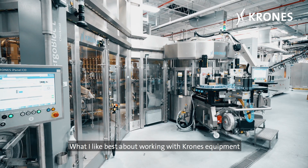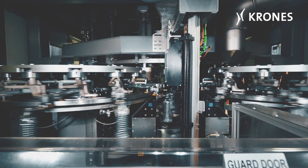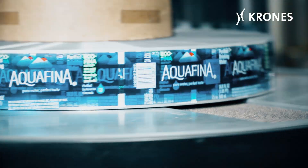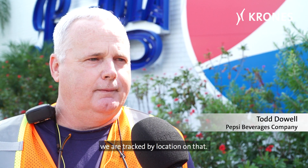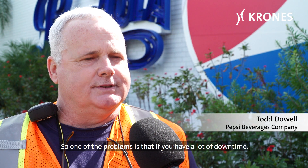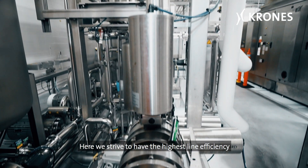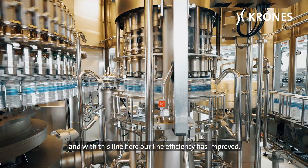What I like best about working with Krones equipment is the reliability and support that we've received from Krones. The most important thing for Pepsi is line efficiency — we're tracked by location on that. One of the problems is if you have a lot of downtime, it takes your line efficiency down. Here we strive to have the highest line efficiency, and with this line here, our line efficiency has improved.